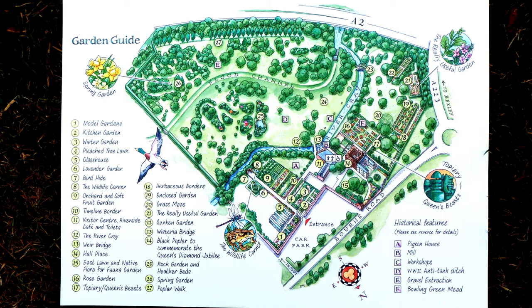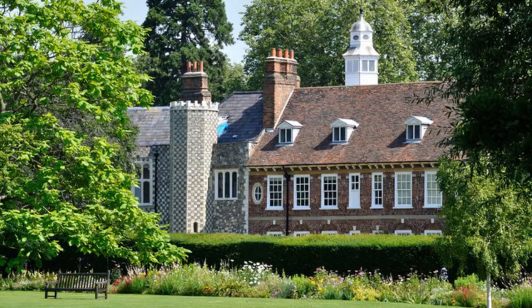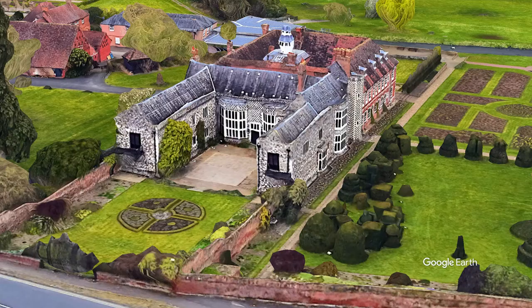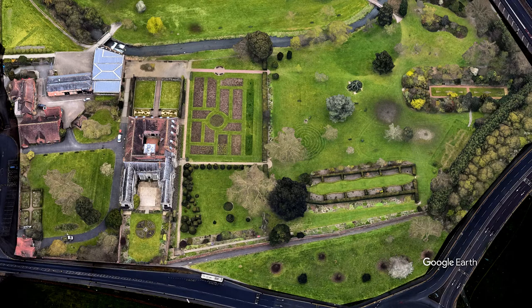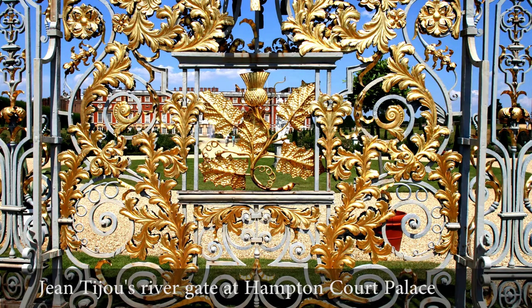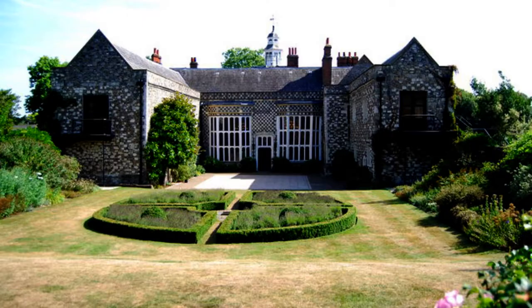Hall Place is a Tudor mansion built by a former Lord Mayor of London, beside the River Cray in Bexley. The oldest part of the garden is north of the house, the front courtyard. It nestles behind wrought iron gates believed to have been made by a former assistant to Jean Tijoux, who designed the river gates for Hampton Court. The lawn between the gates and Hall Place has a circular flower bed cut into quadrants and rimmed by a low hedge.